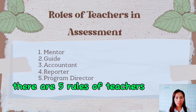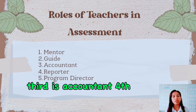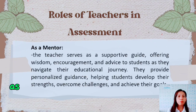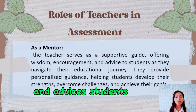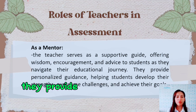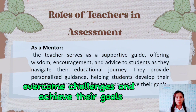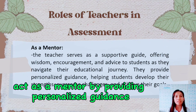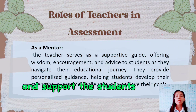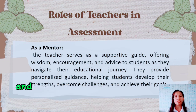There are five roles of teachers in assessment. The first one is mentor, second is guide, third is accountant, fourth is reporter, and the last one is program director. As a mentor, the teacher serves as a supportive guide offering wisdom, encouragement, and advice as students navigate their educational journey. They provide personalized guidance, helping students develop their strengths, overcome challenges, and achieve their goals, demonstrating empathy, offering practical solutions, and instilling confidence in the student's ability to succeed.